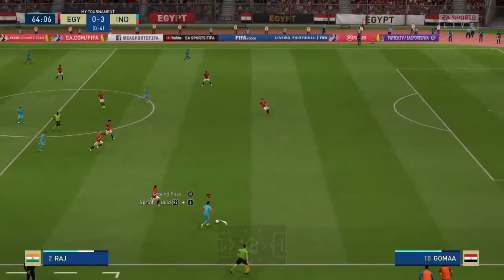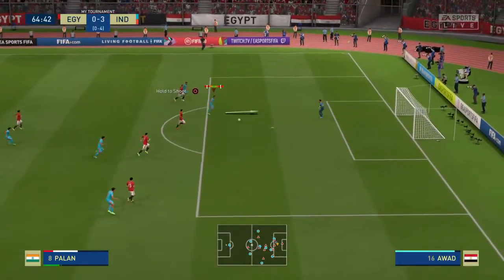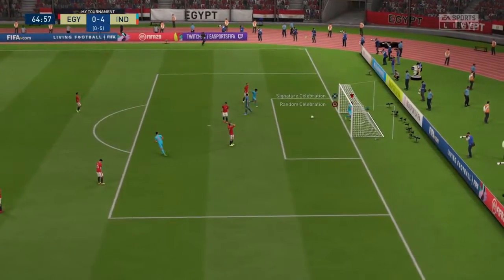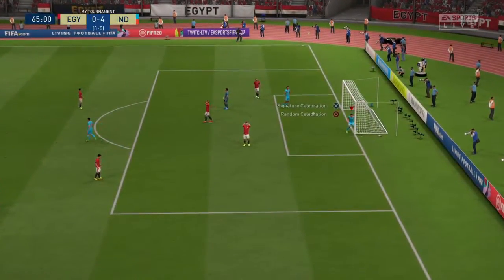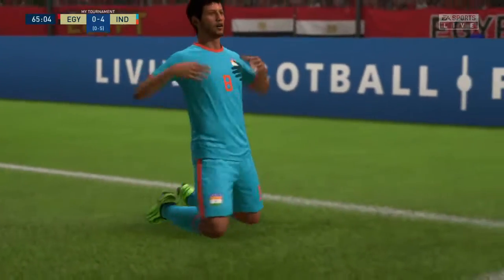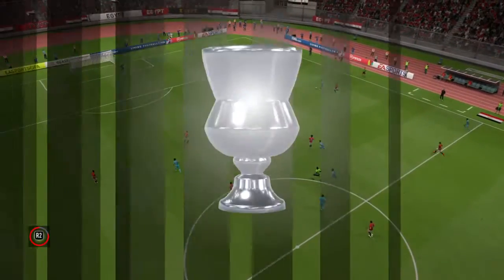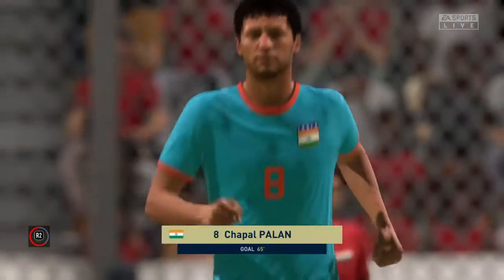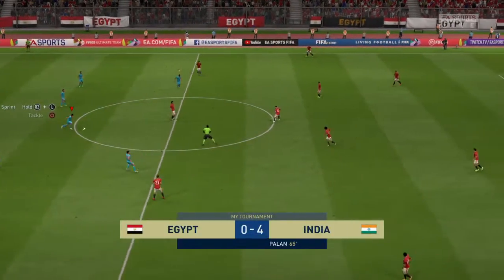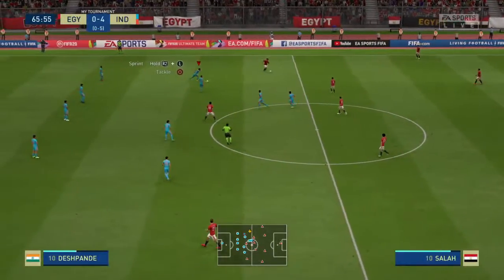It goes out wide again — this could be a chance. He's in now — brilliant goal! Very important goal in the context of the two legs. They are in the second leg ahead on aggregate, deservingly so, the way they've played over the two games. But still a bit more work to do. 5-0 on aggregate.